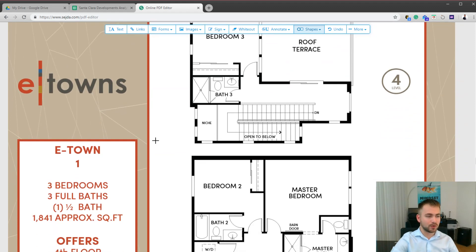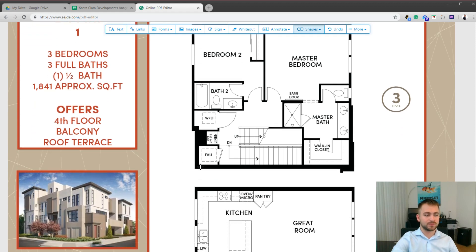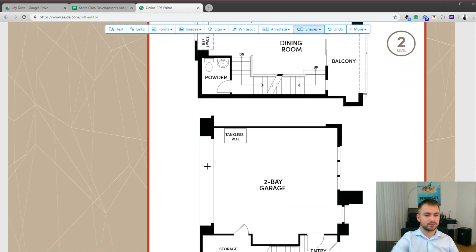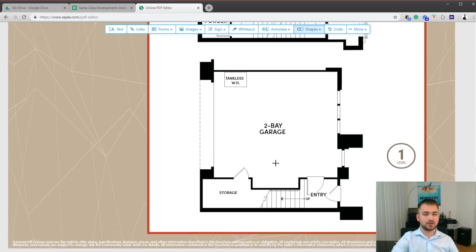Let's start with e-town plan one. This plan will have three bedrooms, three full bathrooms, one half bathroom, and it will be approximately 1800 square feet. On the entry level we just have some storage and a two-car garage.